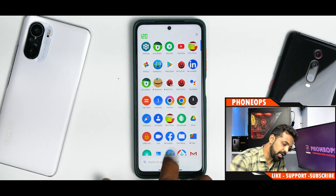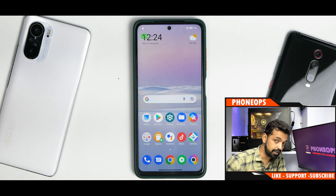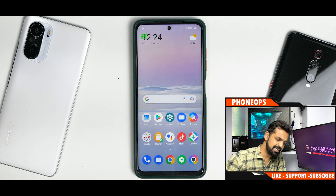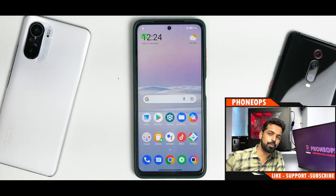All in all, MIUI 12.5.5 is not the enhanced edition. It gives you Clear Speaker, Memory Extension, and a lot of lag in Google Feed. Benchmark numbers are decent, battery backup is good. It's a decent update, nothing out of the ordinary. We'll wait for the enhanced edition and see what MIUI 12.5.7 on Xiaomi.eu has to offer. Let me know in the comments what you think. This is Kailash signing off at Phone Ops - keep smiling, take care, see you in the next one.